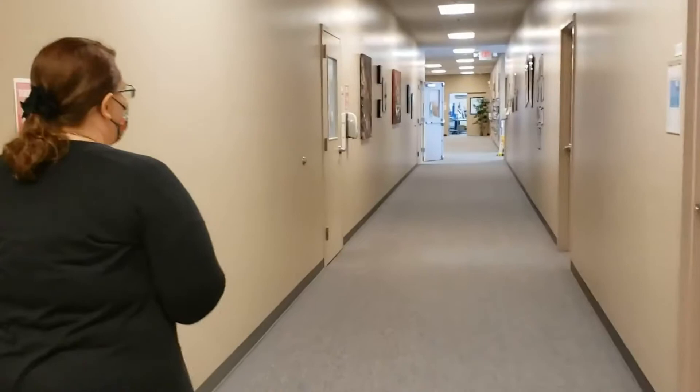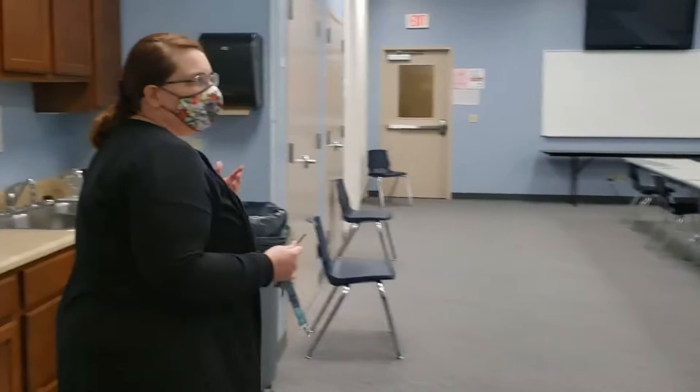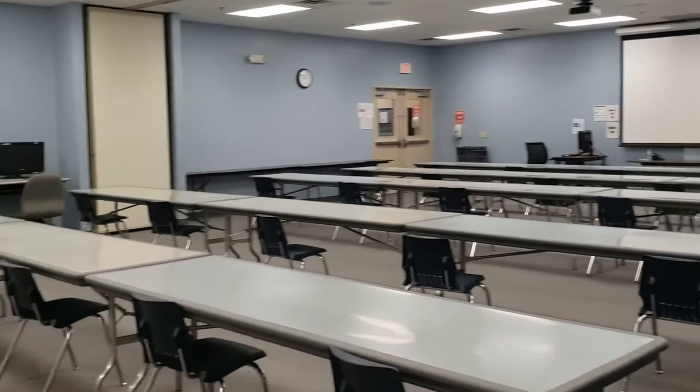Everything on this side of the wall is part of the WorkOne suite we looked at when we first entered. In here we have what we call our community room — a large room we often rent out for businesses and groups to hold big meetings or trainings. JC Foods and the United Way have used it, along with lots of other groups. It also has a kitchenette and refrigerator access, which is important if they have a luncheon or something like that.